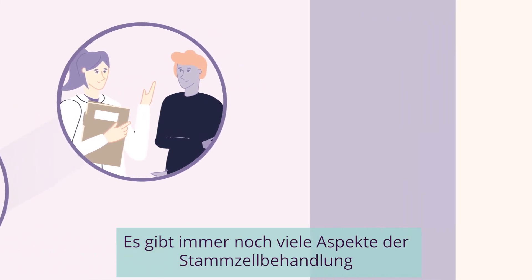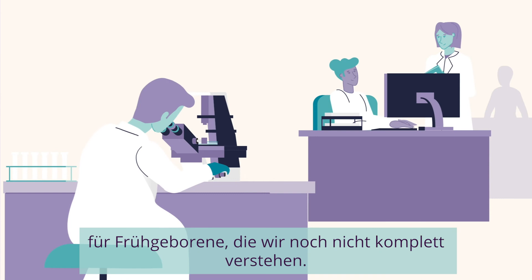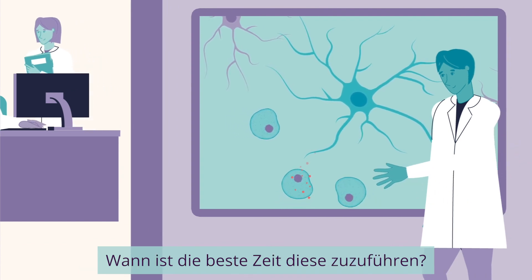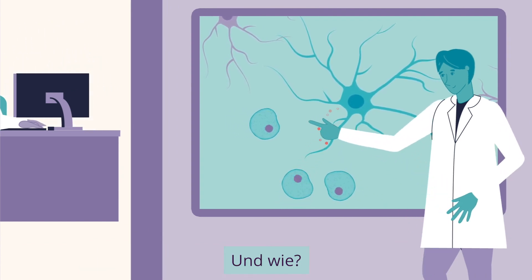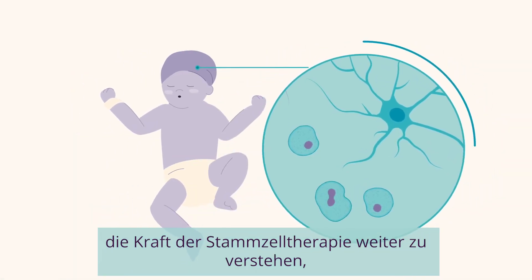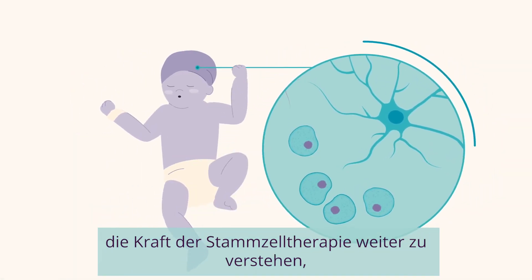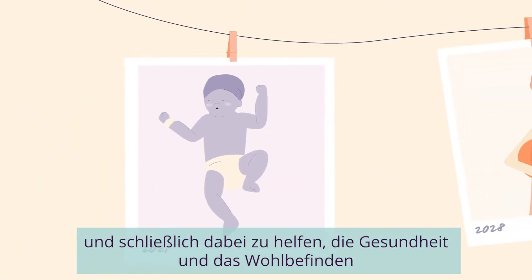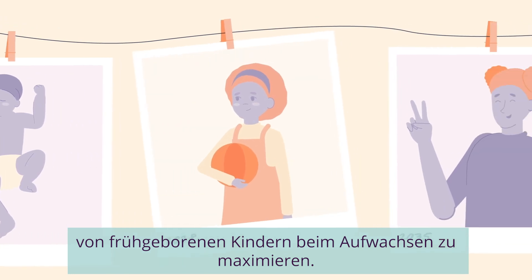There are still many aspects of stem cell treatment for preterm babies that we don't fully understand. For example, how many stem cells should we use? When would be the best time to give them? And how? PREM Stem's state-of-the-art research could lead to further understanding of the power of stem cell therapy, and ultimately help us to maximise the health and well-being of preterm born children as they grow up.